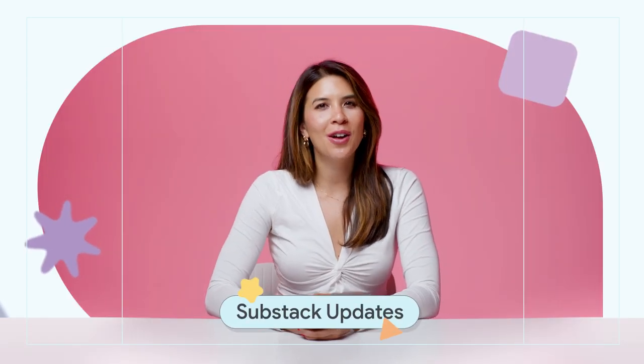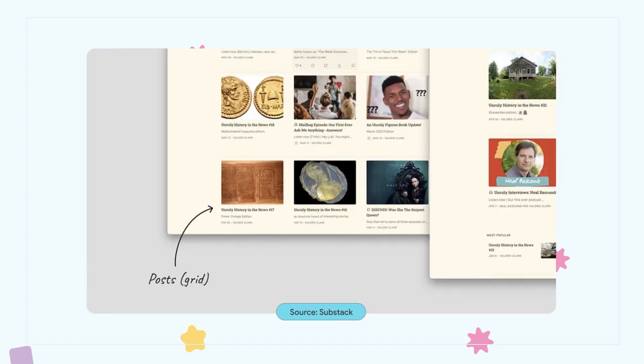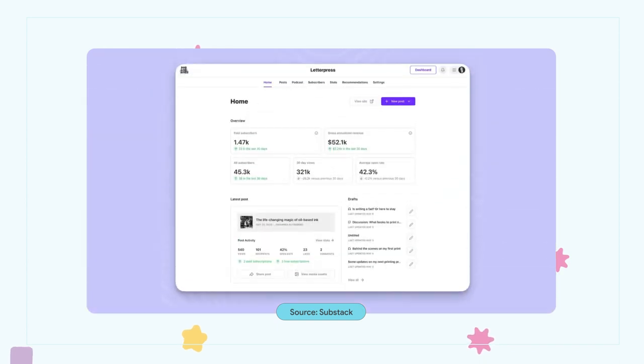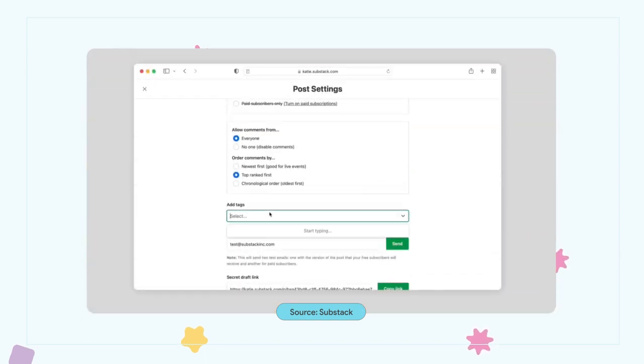Over to Substack now, who've launched a new set of tools with creators in mind. Writers have a hot new layout for their homepage with more flexibility and three levels of customization: hero display, post previews, and top post featured section. Other new add-ons include a dashboard with a one-spot overview of the writer's publication health, embedding interactive charts or maps, and the long-requested tag feature with unique URLs. Visit the link below for a full list of these new features.